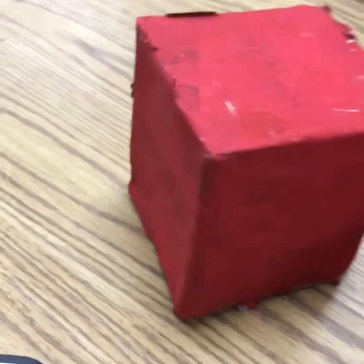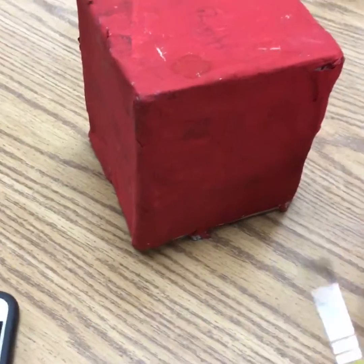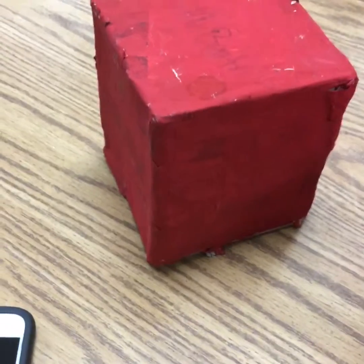Next time we're going to be adding some decorations with cardboard. You can make a sign, so think about that today. You don't want to cover this all up with windows and have no room to add decorations next time.